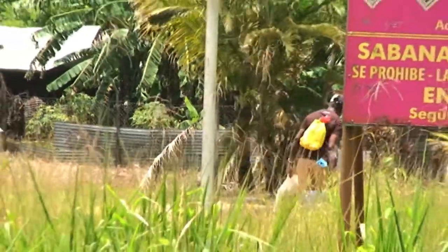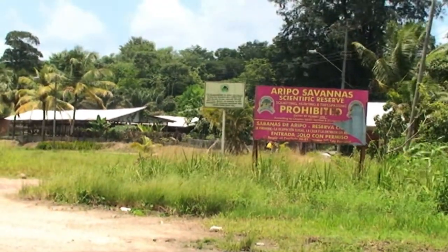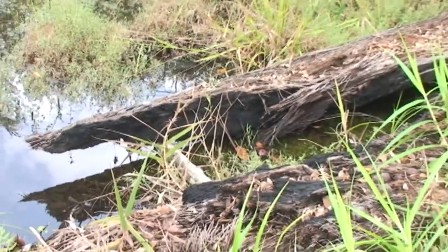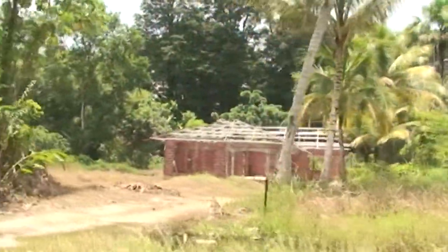Today the Aripo Savannah faces new challenges, the greatest of which is squatting, which has been linked to poaching and fires. To combat bushfires, the EMA has facilitated fire management training for local communities. Indiscriminate fires are one of the greatest threats to the savannah ecosystem — mostly man-made fires caused by agriculture, squatters, and hunters. The squatting community in particular tends to clear pockets of land using fire as a tool to clear large areas of the savannahs.